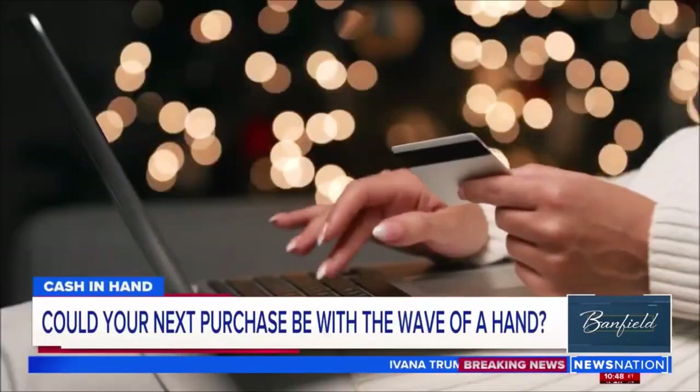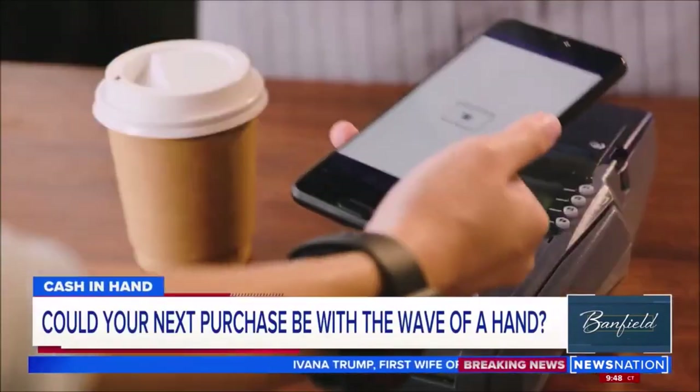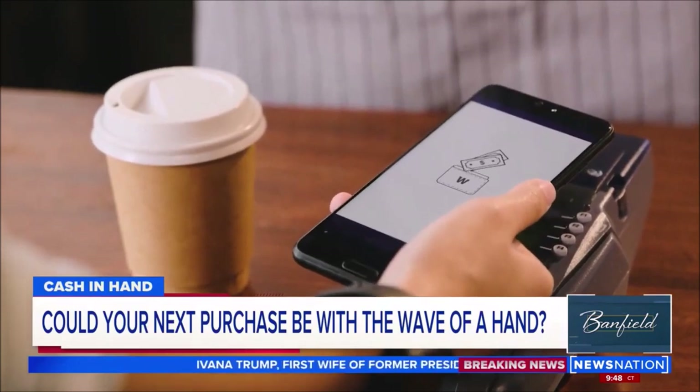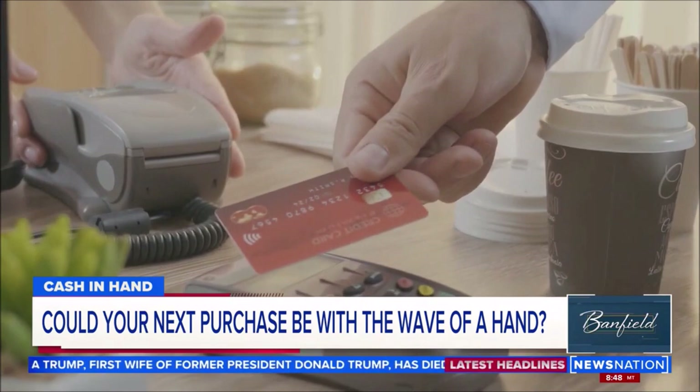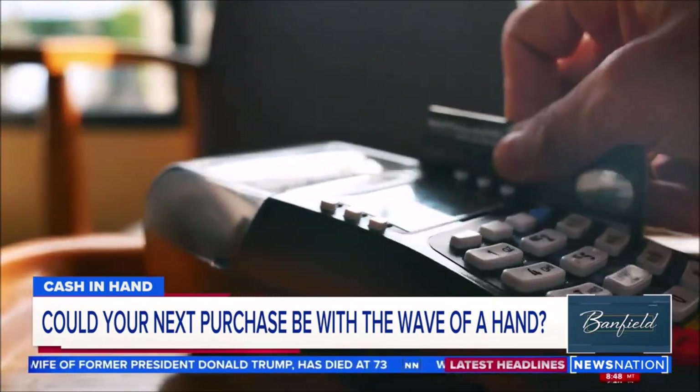Welcome back. When was the last time you wrote an actual check or bought something with cash? Swiping and tapping our cards and our apps are not just the easiest way to spend money — they're the safest way — unless, of course, we misplace our phones or our wallets, and then it's a nightmare. It is hard to misplace your hands, however.